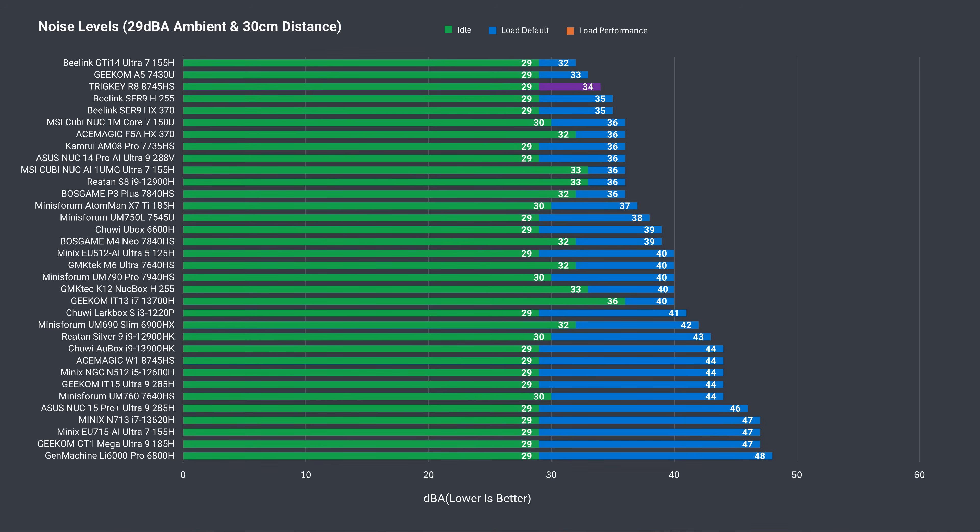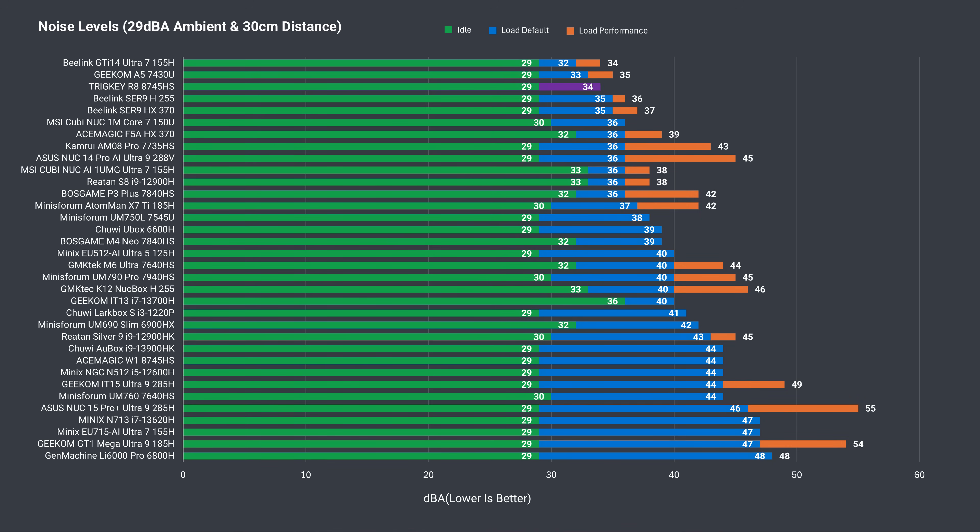But what's really impressive is the low fan noise. We've saved the best for last — well, almost last. Under load, the Trigkey R8 is one of the quietest mini PCs tested, and my ears were overjoyed. This is what I live for.